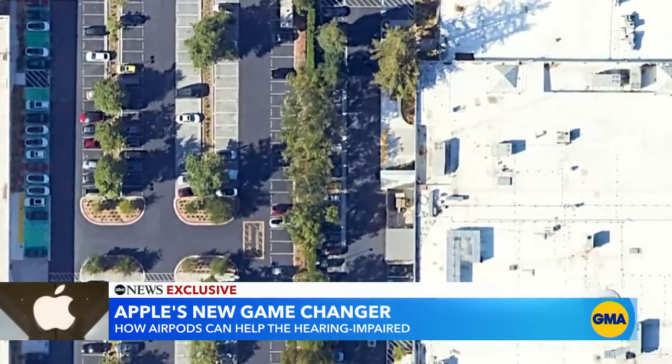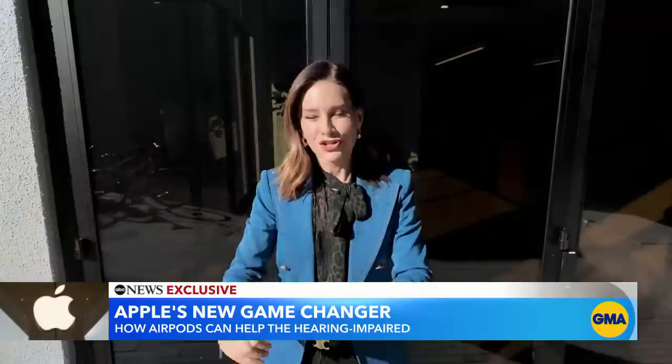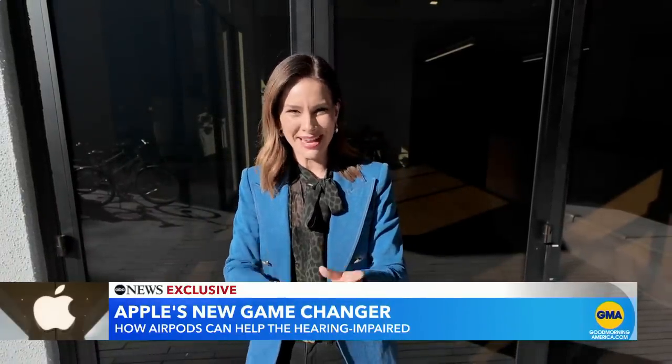In the middle of a nondescript office park in Cupertino, California, is one of Apple's best-kept secrets. Just behind these doors are Apple's secret audio labs, and no one's been inside to see them until now. Let's go.